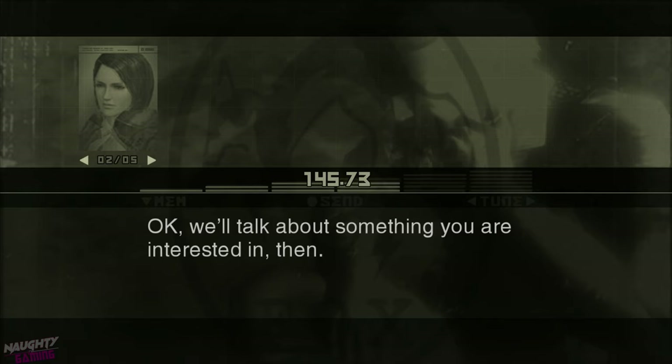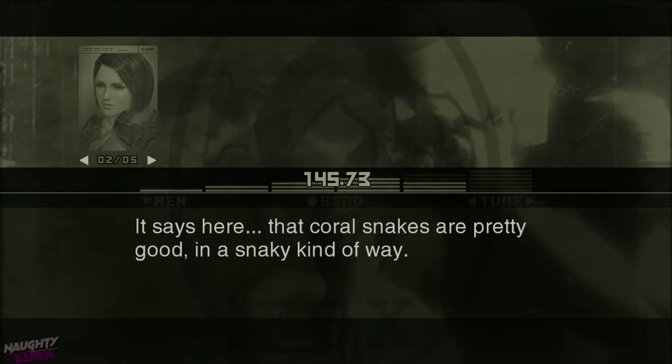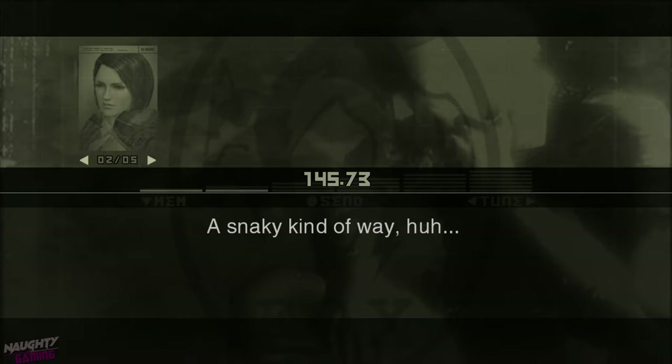Okay, we'll talk about something you're interested in, then. The taste? Yes. It says here that coral snakes are pretty good in a snakey kind of way. A snakey kind of way, huh?